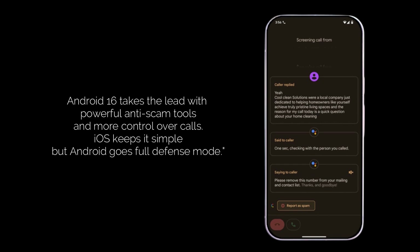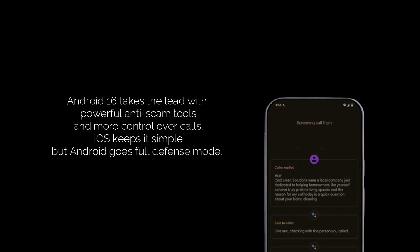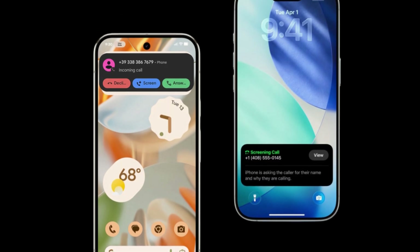Android offers more direct interaction options with the caller through the assistant. Both do an excellent job with real-time transcription and on-device processing for privacy, but it's clear their priorities are slightly different.